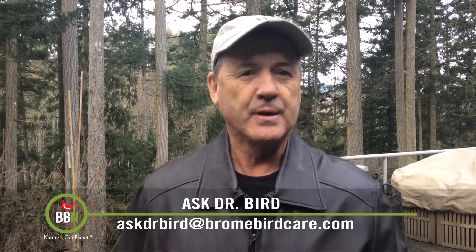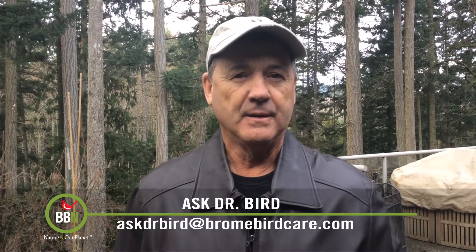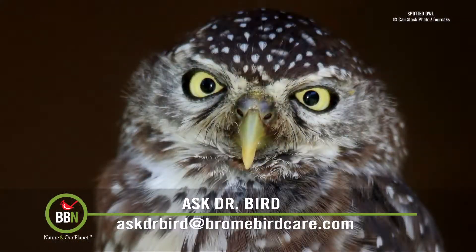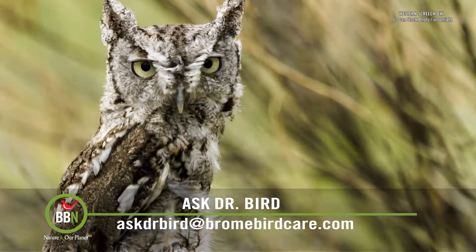Unlike the great horned owls, barred owls never used to be here. The species slowly marched across the continent to the west, and they're now out-competing the endangered spotted owls for nesting and feeding territories, and also killing and eating the much smaller western screech owls.